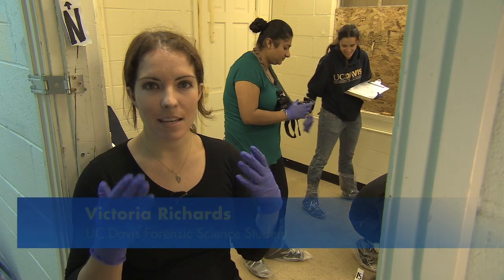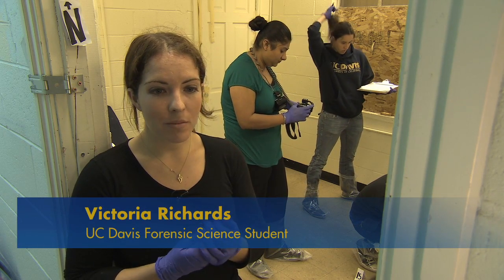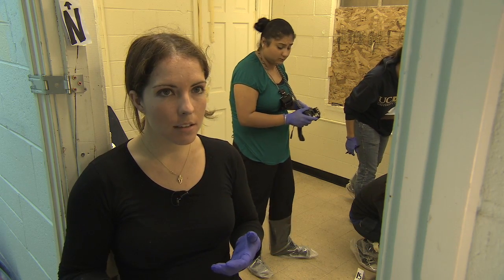The shows on TV make things seem very quick. We have been here since 10 o'clock this morning, going on about 2:30, and we haven't even touched our body yet. This is amazing. I have never actually worked any actual crime scenes, but just getting any sort of hands-on taste like this is great.